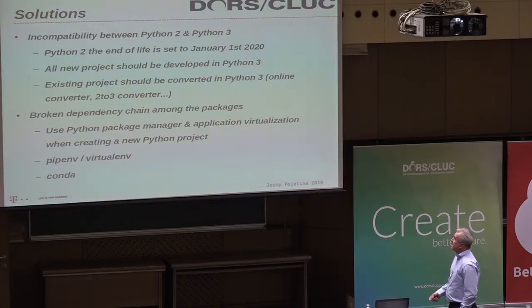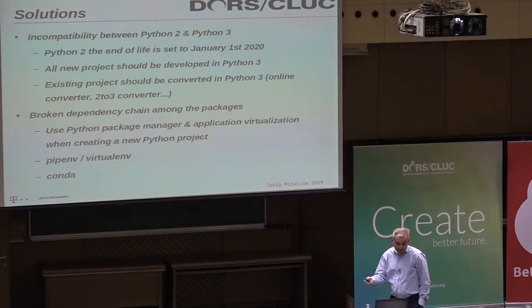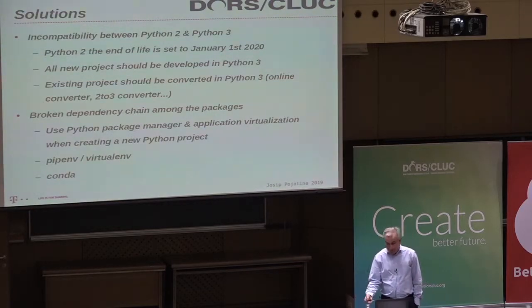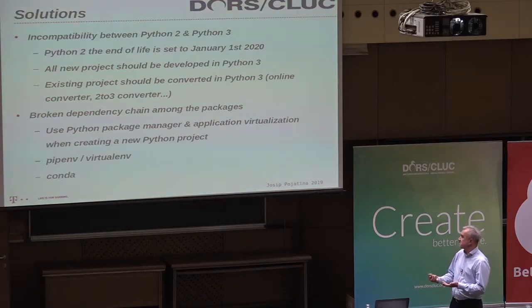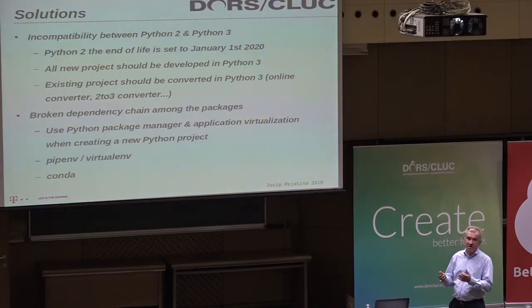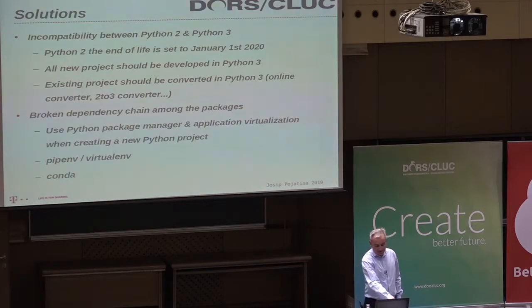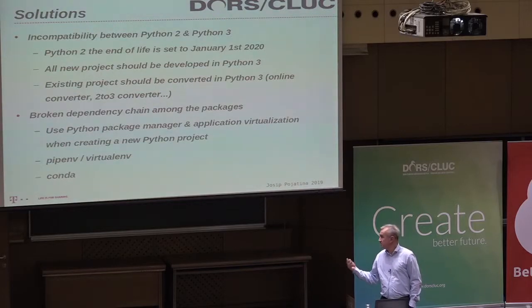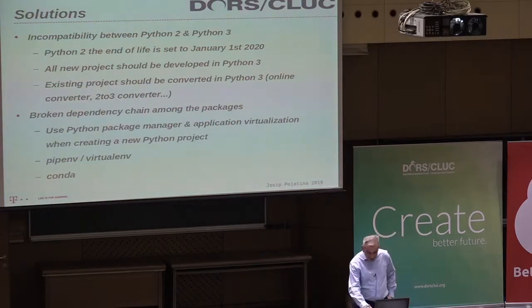For the incompatibility issue, it's easy — there are just eight months until Python 2 reaches end of life, so you'd choose Python 3. For broken dependencies, this is solvable by using application virtualization in Python. You have pip, virtual environments, and Conda, which let you create a completely isolated Python environment with nothing to do with the default system interpreter. pip environments and Conda not only provide Python virtualization but also maintain the dependency chain among packages.